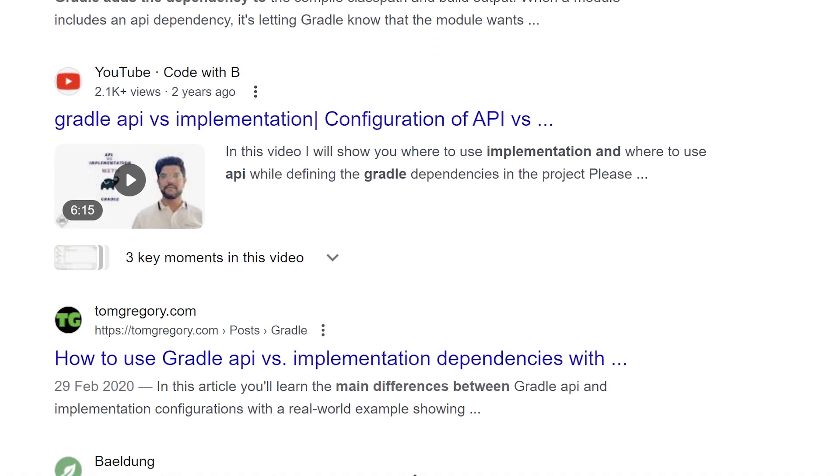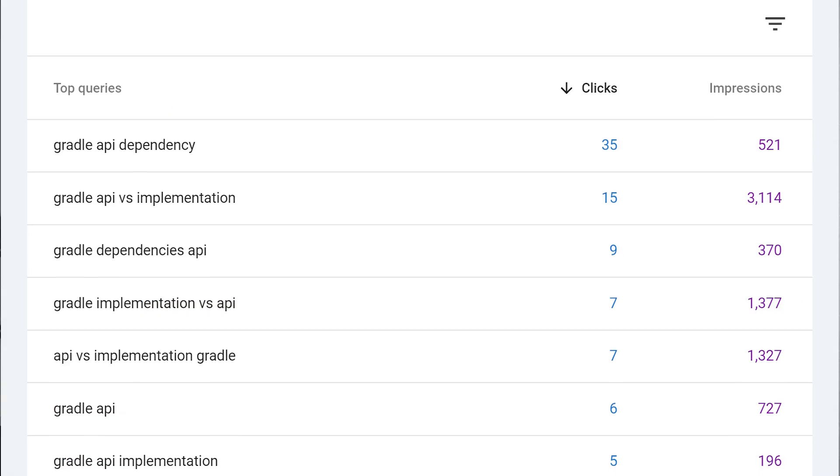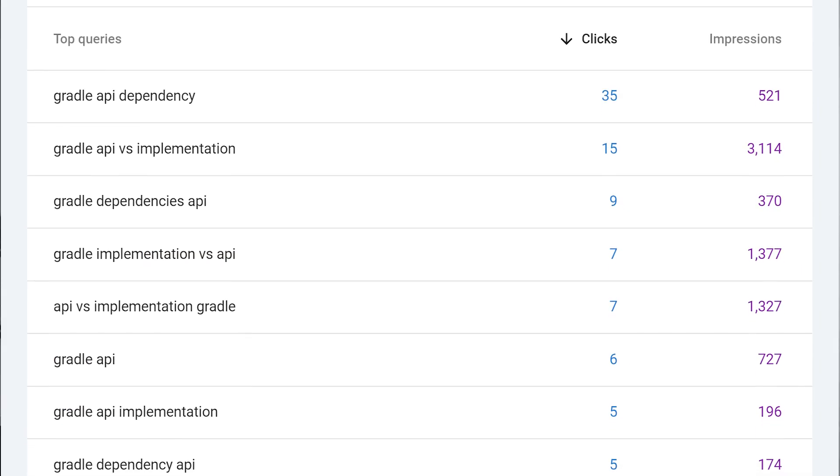Nothing happens, then everything happens. Google started to trust my website and listed it in the search results. When that happens, you can see what terms people are searching for, which gives you even more content ideas. I kept adding to my blog and in 2021 it reached 60k monthly users — not by doing anything clever, but just by carrying on like any developer is capable of.